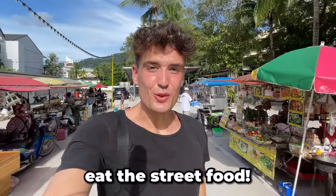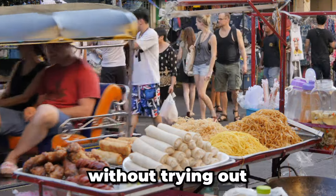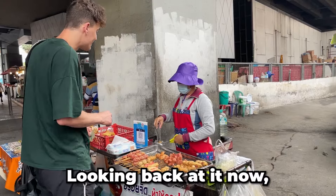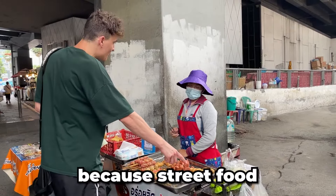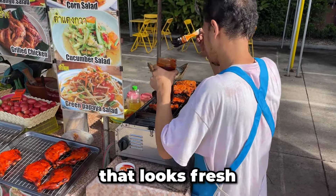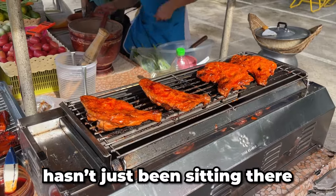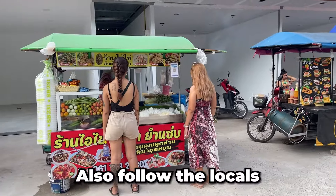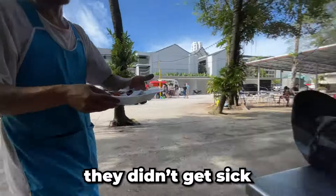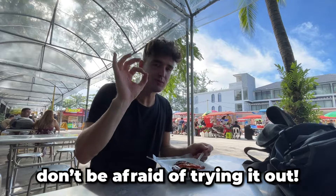Number six: eat the street food. I remember the first time I traveled to Thailand, I went the entire trip without trying any of the street food just because I was afraid of getting sick. Looking back at it now, that was just me missing out on a great experience, because street food can definitely be done safely. Try to find food that looks fresh and has been prepared right in front of you, because then you know it hasn't been sitting there for hours. Also, follow the locals and eat where they eat — if you see them at a certain place, that means they didn't get sick the first time, because otherwise they wouldn't be coming back. So don't be afraid of trying it out.